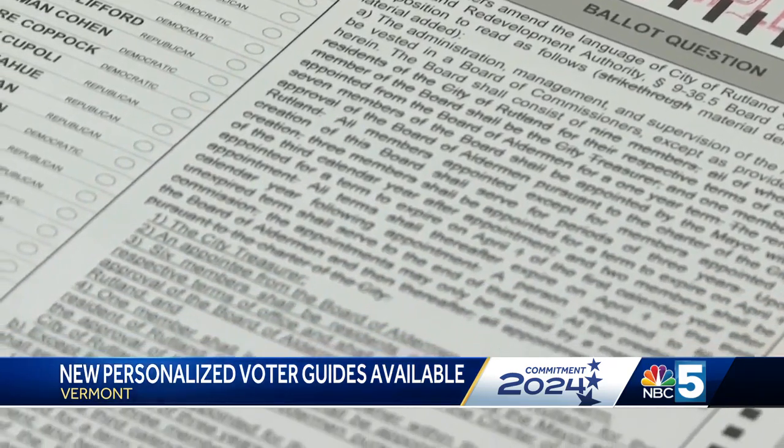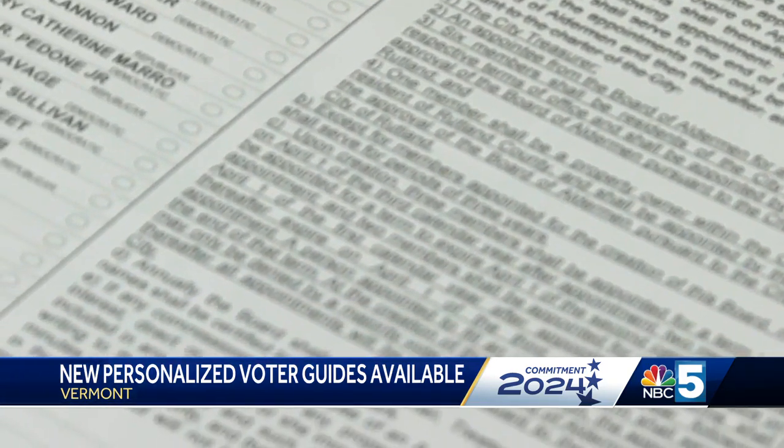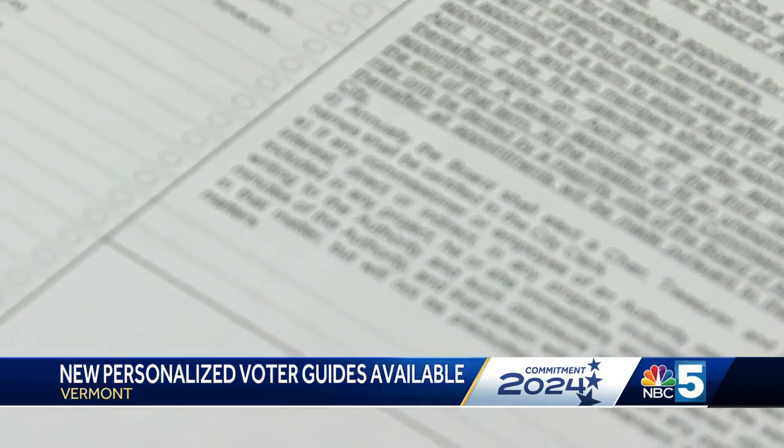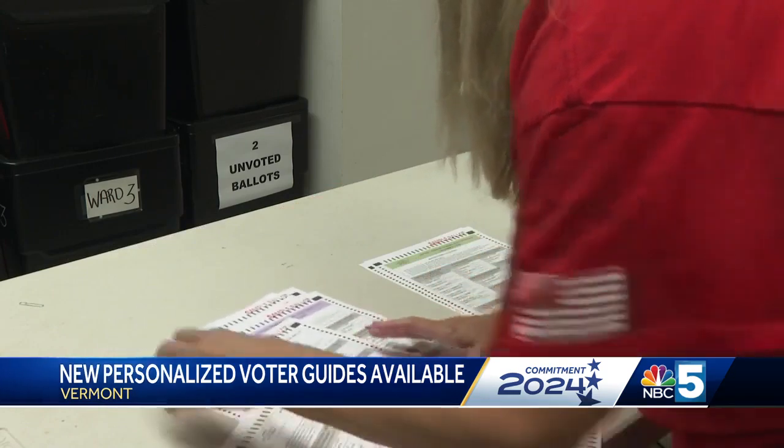The personalized version only includes candidates that will appear on your specific district's ballot, while the statewide guide lets you search for candidates based on their name or the office they're seeking.